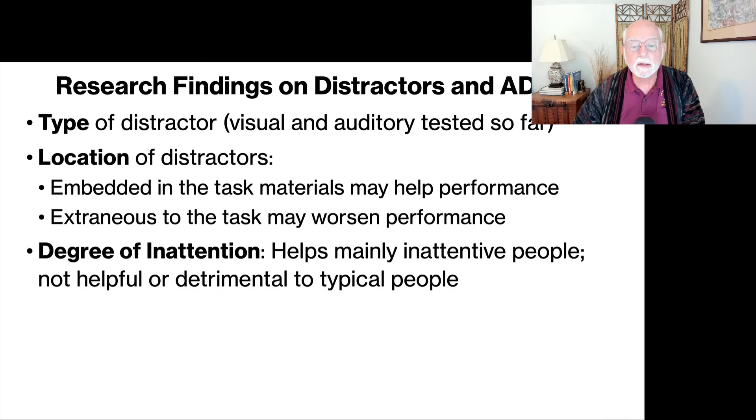It also depends on the degree of inattentiveness. Some studies, including my own, found that if you presented distractors to those with ADHD, it did help them to some extent concentrate on the lab task. On the other hand, if you presented the distractor to typical people, it either did not help very much or in some cases proved detrimental to task performance. If you think of attention as a bell curve, it really depends on where on the bell curve you are. If you're below average, these distractors might help raise your level of arousal, alertness, and focus. But if you're already in the zone of optimal performance, increasing distractors by further increasing attention and arousal actually detracts from task performance.